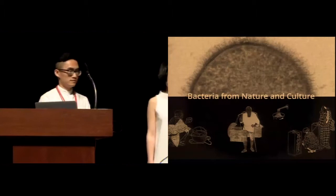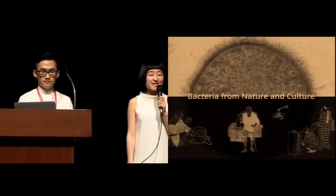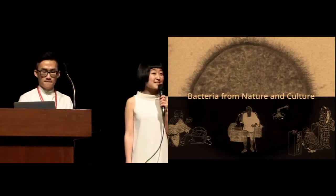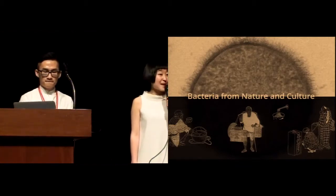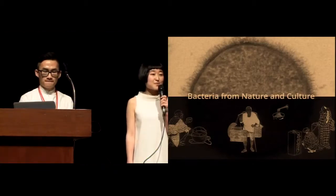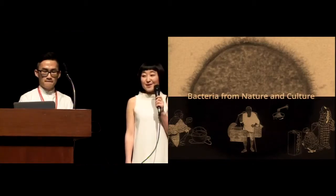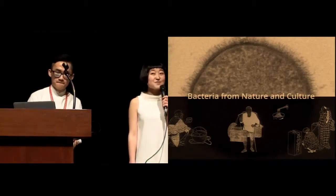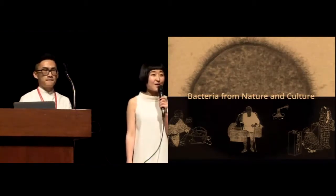Bacteria have existed very early from the history of life on Earth. Human beings have been having a love affair with bacteria, and a large portion of the story actually comes from fermented food. There are beer, wine, bread, yogurt, and even kimchi from the country where we are standing at now.